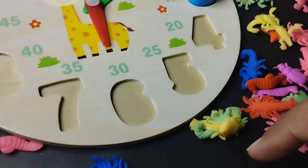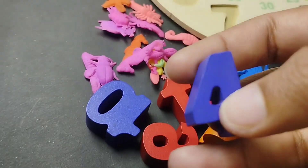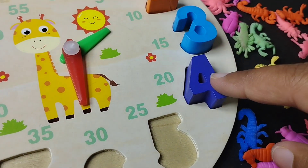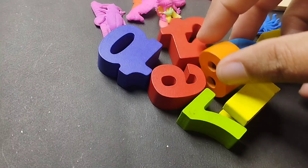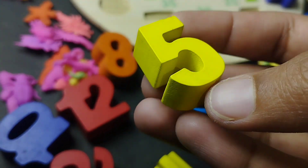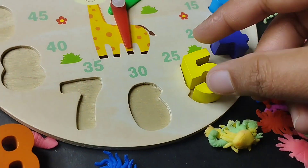Number 4. This is number 4. Number 4. Number 5. Number 5. Number 5.